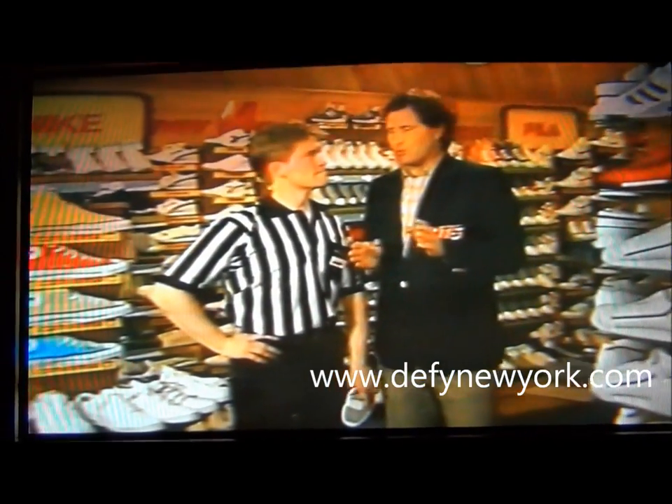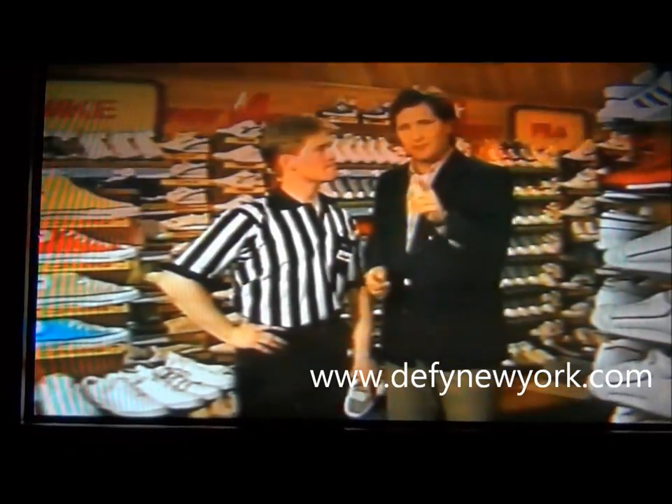If your goal is to be a competitive basketball player, what do you look for when you buy a shoe? Foot Locker has the answer.